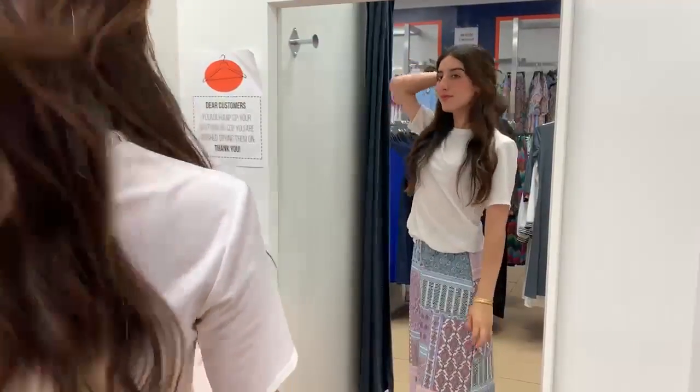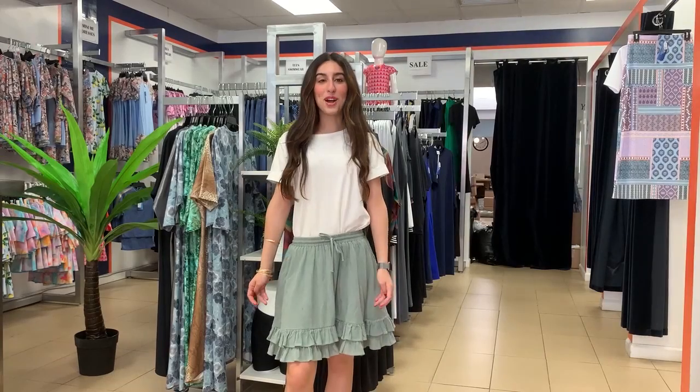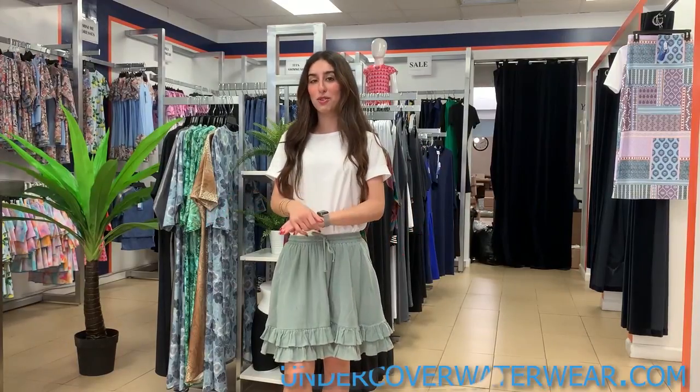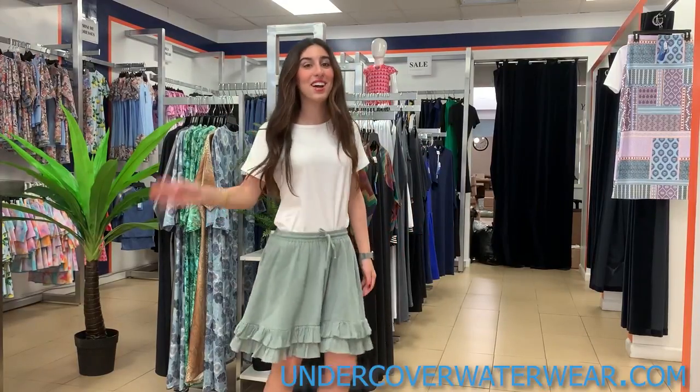You wouldn't even know that it's swim material. Thank you so much for watching the try-on haul. If you want to shop any of these looks, you can shop at undercoverwaterwear.com. Until next time!